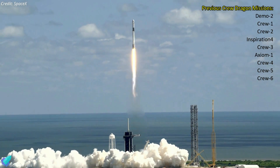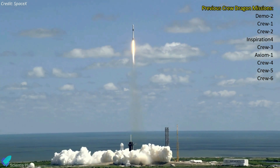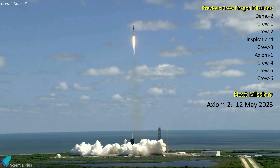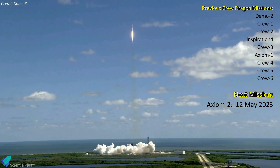Crew-6 is SpaceX's sixth operational mission for NASA's commercial crew program and the company's ninth overall crewed flight. The next SpaceX crewed mission, Axiom-2, a private crew mission to the ISS, is scheduled for May 12.